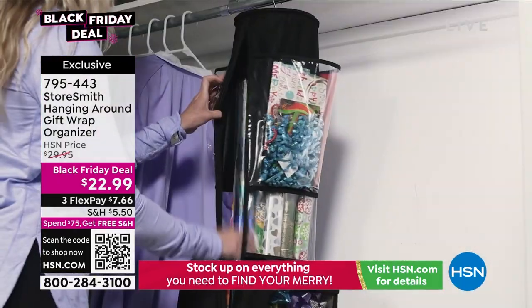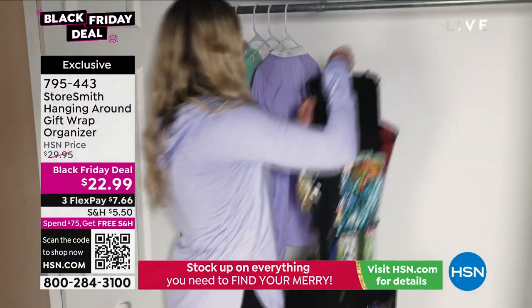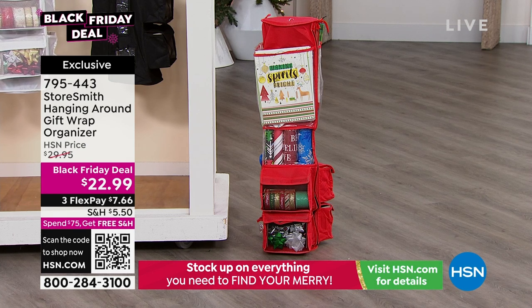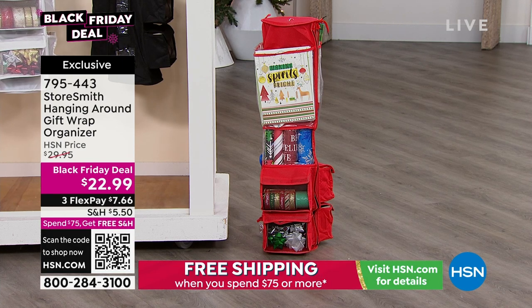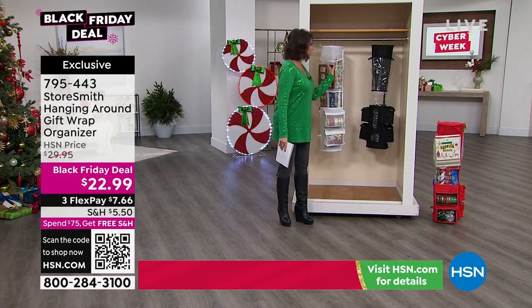We're doing that Black Friday deal of $22.99. As soon as you spend $75 with us here at HSN, you're going to get free shipping and handling on everything that you purchase all day long — no limits on that. We have it in a couple of colors: available in the white, the red you're looking at right there, and the black as well.